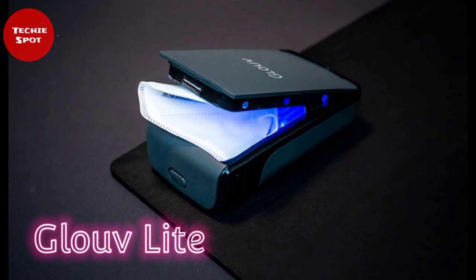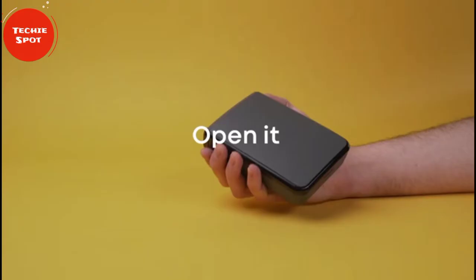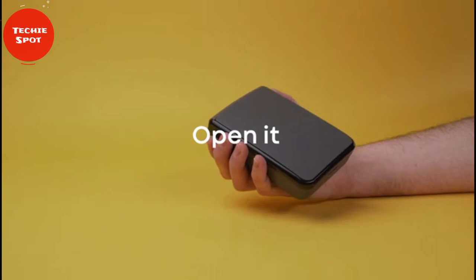Gloflite is a sleek, convenient case for your face mask, that comes equipped with 6-plus UVC LED lights that help counteract bacterial growth, and a wave-like interior design that helps spread the UVC light evenly across the surface of the mask.